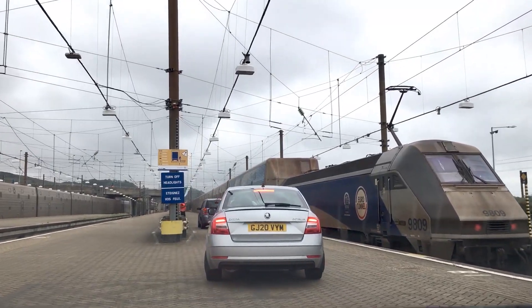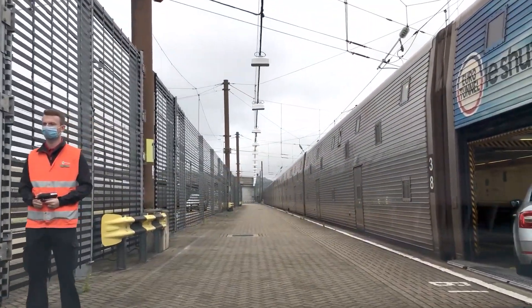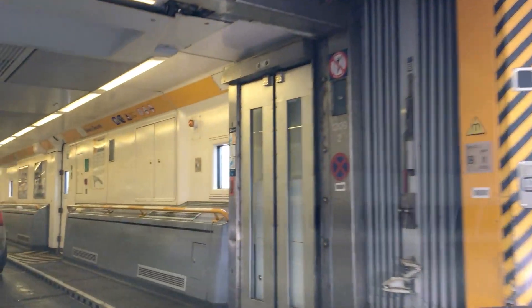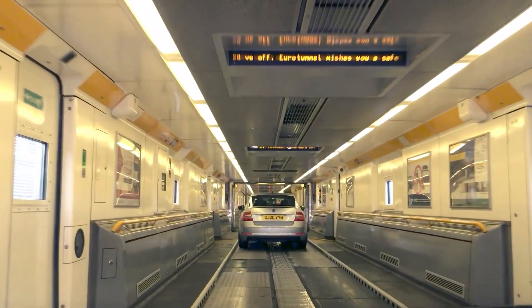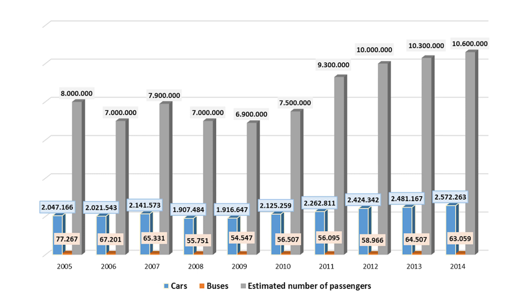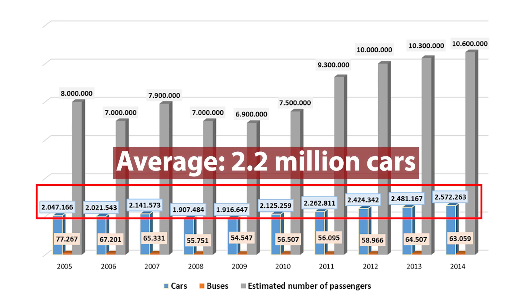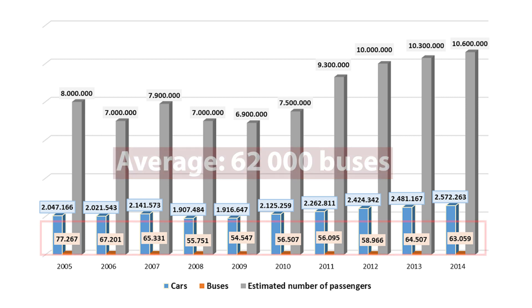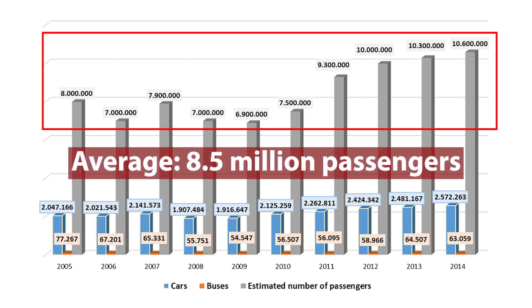Car shuttle trains for passenger vehicles have a locomotive at each end, with a series of fully enclosed vehicle-carrying wagons in between. Once boarded, drivers and passengers can exit their vehicles to walk around or use the toilets, but currently there are no onboard services. We will now show data from 2005 to 2014, presenting the simultaneous number of conveyed cars and buses together with the estimated number of passengers. The average annual number of transferred cars through the tunnel was about 2.2 million and about 62,000 buses. The average number of passengers transported by passenger shuttle trains was about 8.5 million per year.